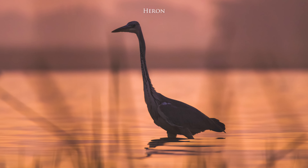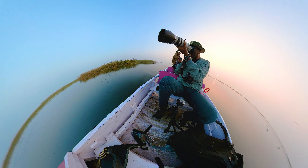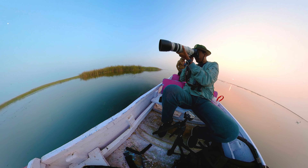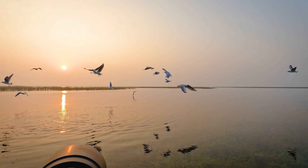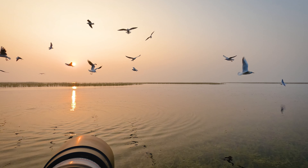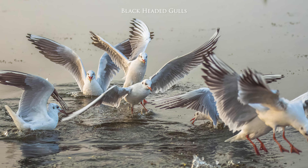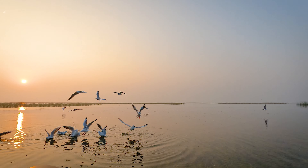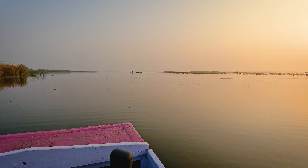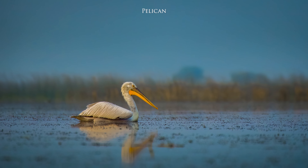I managed to capture this photograph of a lone heron. We are moving around exploring different parts of the lake. These are black-headed gulls and they are present here in large numbers. Further ahead, I saw a beautiful large pelican and I captured this image.